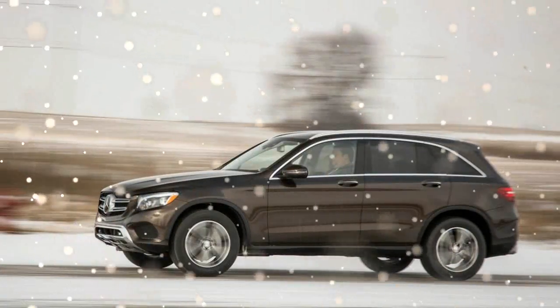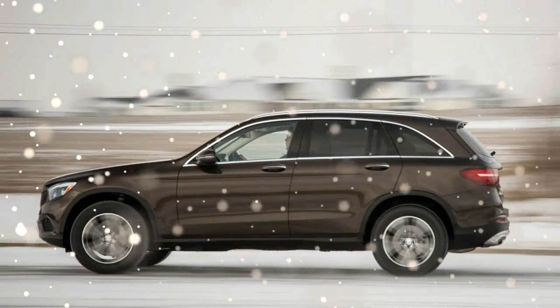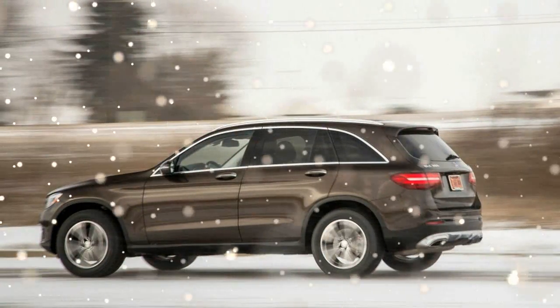Stuttgart intends to fill out this range with diesel, plug-in hybrid, and AMG high-performance variants in later model years, plus a hydrogen fuel cell model and one of those crazy fast-back coupe crossovers to face off against the BMW X4.